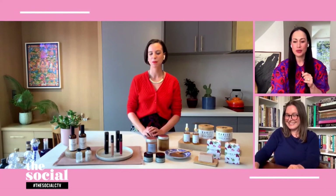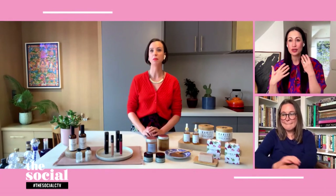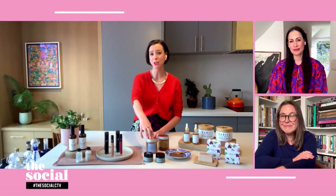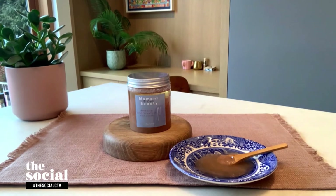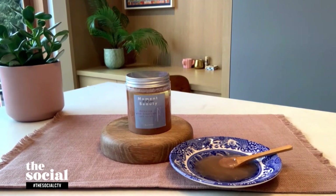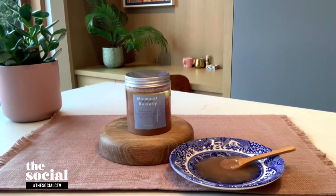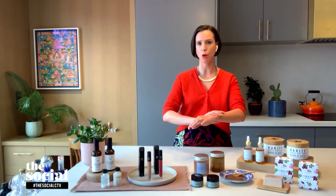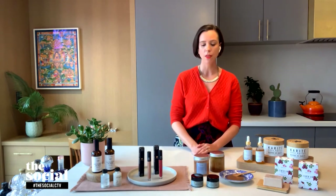Moving on to some slow beauty body care, because I think that's a huge part of this movement. There's a particular scrub that you really like — tell us about it. So this is Moment Beauty. This is the Pink Himalayan Sea Salt Scrub. It's really fine Pink Himalayan Sea Salt, so it'll really help slough off any dry dead skin cells. And then there's a lot of really nourishing oils — coconut oil and sweet almond oil. Just after the shower, slather it all over and your skin will be super hydrated afterward. These are all handmade in small batches in Toronto.